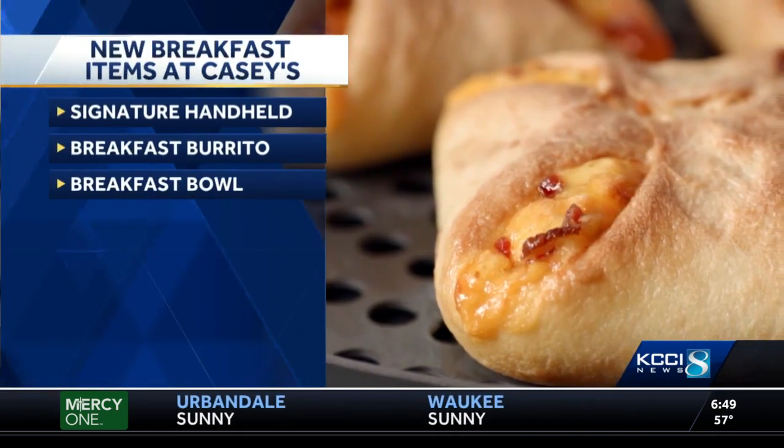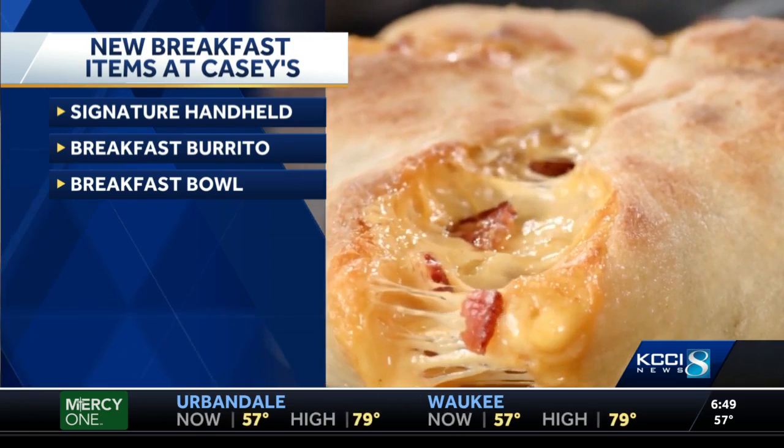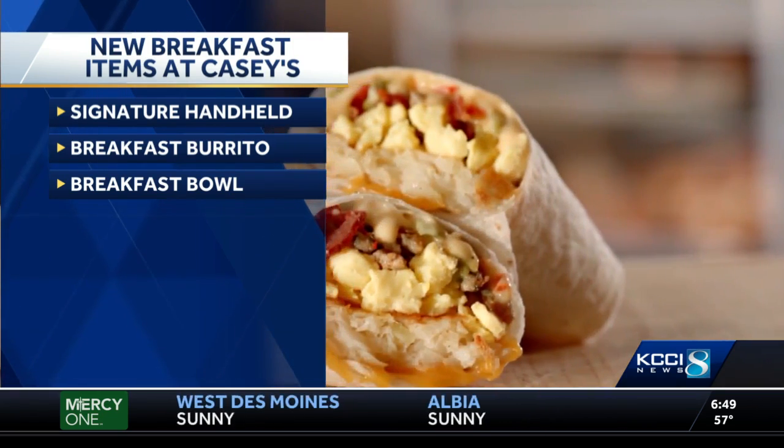The big one is called their signature handheld, and it's like a breakfast pizza calzone. It has scrambled eggs, bacon, cheddar cheese, and queso all rolled up in there, made from scratch dough.